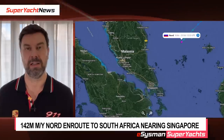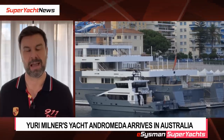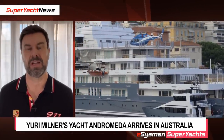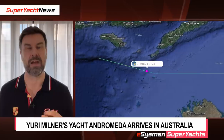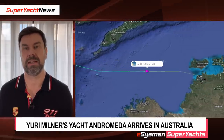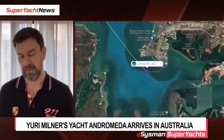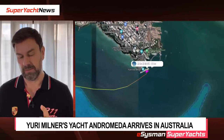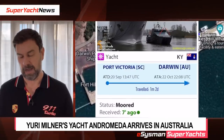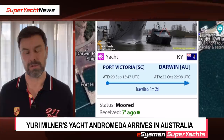One other thing: we were tracking Andromeda. She's been heading from Port Victoria in the Seychelles to Darwin in Australia. Yesterday at 11:30 in the evening UTC time she arrived in Darwin. The vessel left Port Victoria on the 20th of September and arrived in Darwin on the 22nd of October — that's one month and two days at sea.